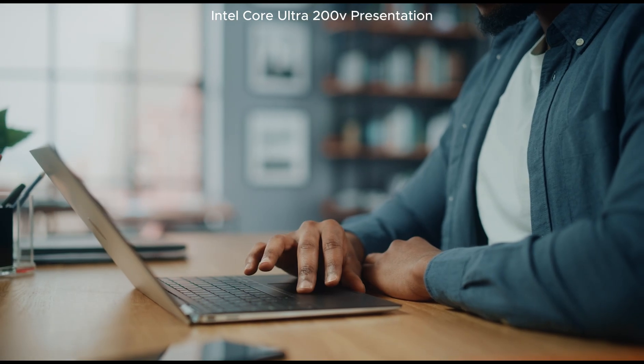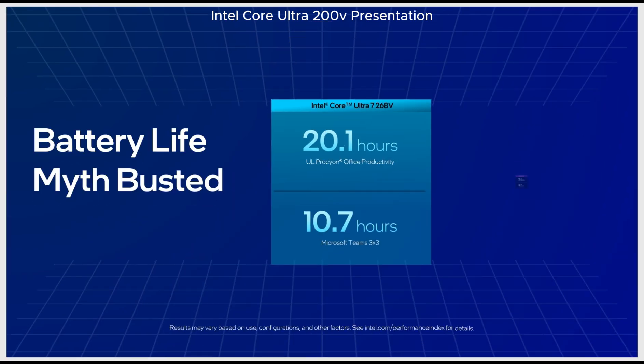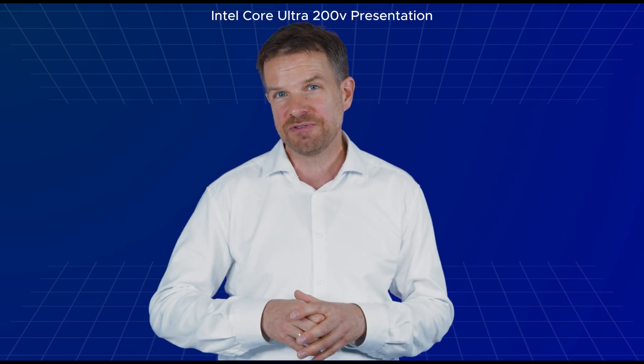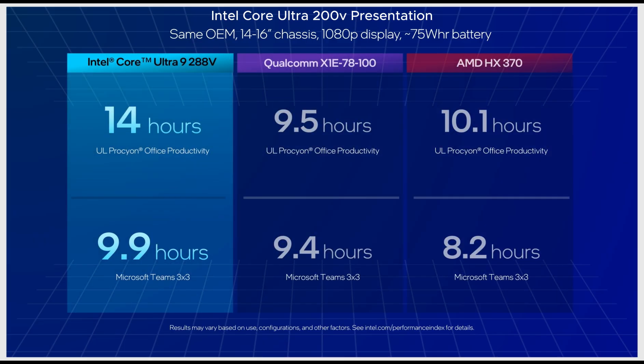The Intel Core Ultra 200V-Series delivers outstanding performance without compromising battery life. Tests featuring PCs with Core Ultra 7 268V delivered results not previously possible with x86 processors in thin and light notebooks: over 20 hours of battery life in the UL Procyon Office productivity benchmark and over 10 hours for Microsoft Teams 3x3 video calls. The most powerful model, Core Ultra 9 288V, can deliver 14 hours of battery life for productivity and nearly 10 hours for video calls.